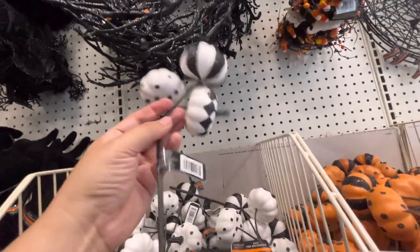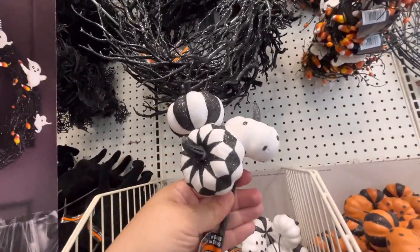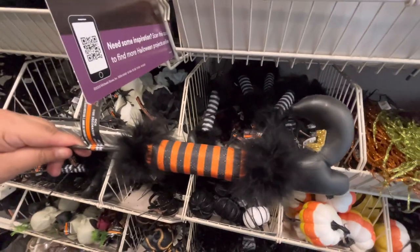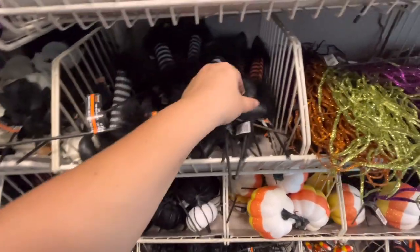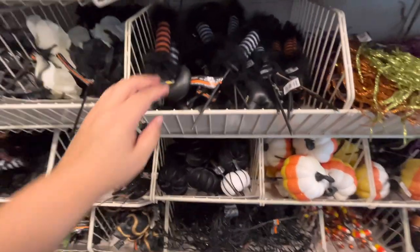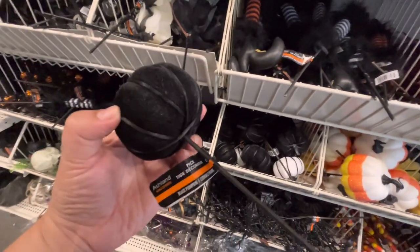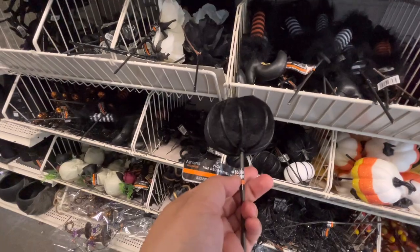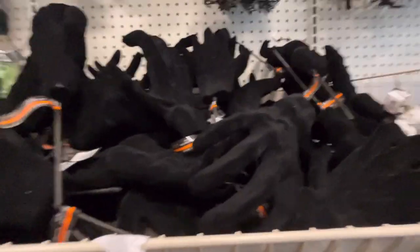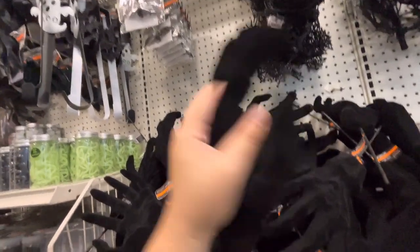They have white pumpkin picks for $4.99 with white stripe and orange stripe. It's a foamy boot - cute. Then they have velvet pumpkins for $5.99 - that's expensive for one pumpkin, they have the white one. Over here they have the big velvet hand - this is a big one.